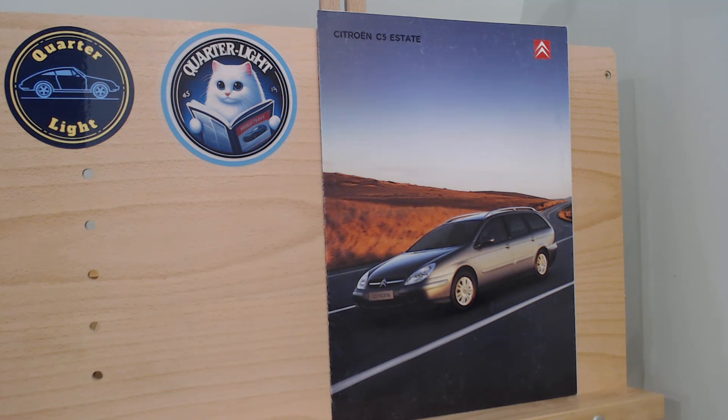We look at car brochures from around the world from the 60s, 70s, 80s and 90s, and sometimes beyond that as well. So if you're interested in cars and car brochures, please consider subscribing.